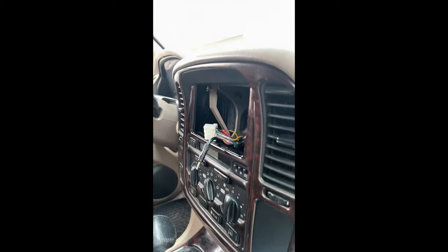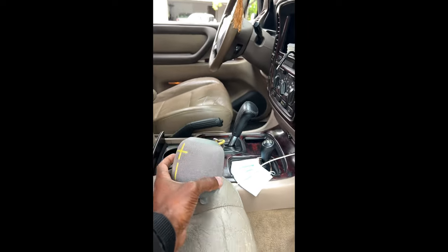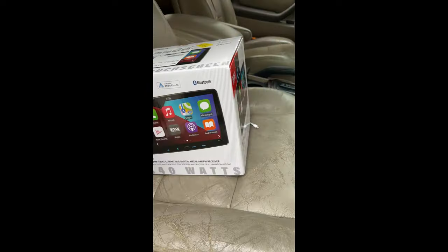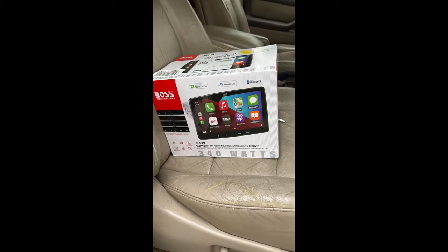Y'all know man's been rolling around without no radio for a long time. I've been using this as my stereo, but I think I might put this in right now. Let's see how it works.